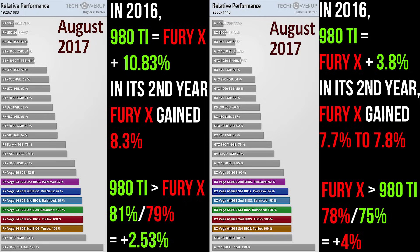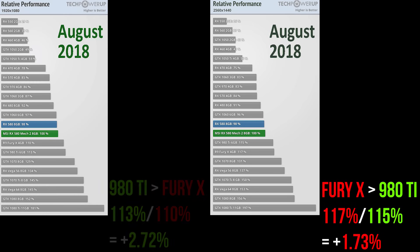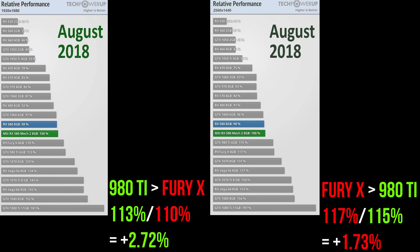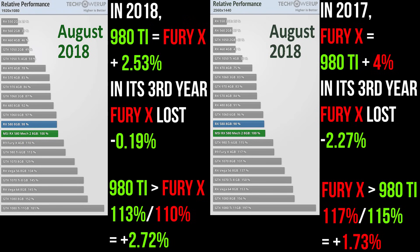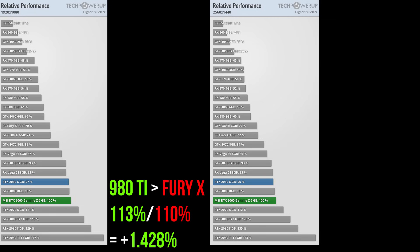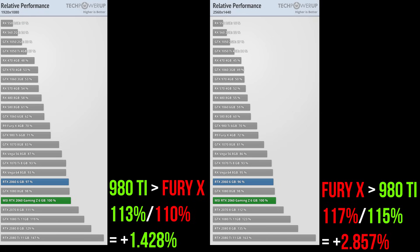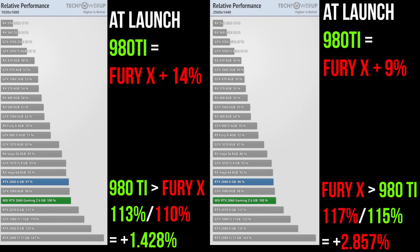Three years later, the Fury X was 1.73% faster than the 980 Ti at 1440p, while the 980 Ti was 2.72% faster at 1080p. The Fury X's third year saw it lose 2.27% of its lead at 1440p and a negligible 0.2% at 1080p. Tech PowerUp last benchmarked the 980 Ti and Fury X in February 2019: the 980 Ti was 1.4% ahead at 1080p, but the Fury X was 2.857% ahead at 1440p. Overall, the 980 Ti's 1080p lead had dropped by more than 12% since launch, and the Fury X gained more than 11.7% at 1440p — enough to overtake its competitor.